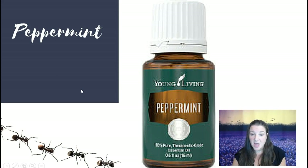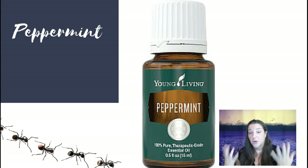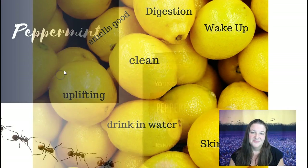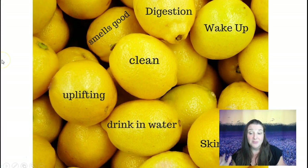Peppermint is great — it's what I was talking about before with the bugs and mice. Peppermint is great for digestion; it's one of those oils you can ingest. It's really good for supporting muscle aches and headaches, and it's an uplifting oil — great mixed with lemon to wake you up. I also like to use it when I'm out and about without a toothbrush — I put a couple of drops in my water and it helps freshen my breath.